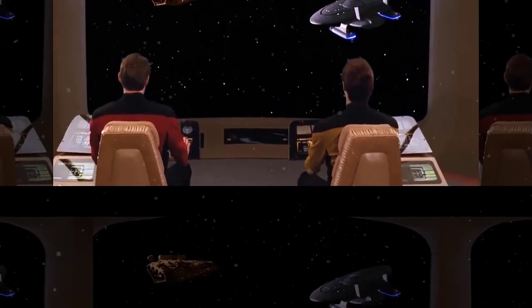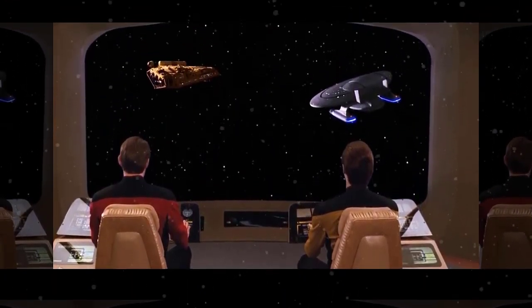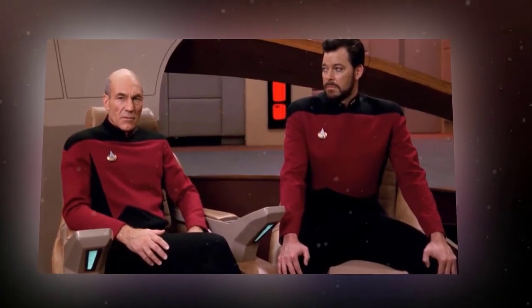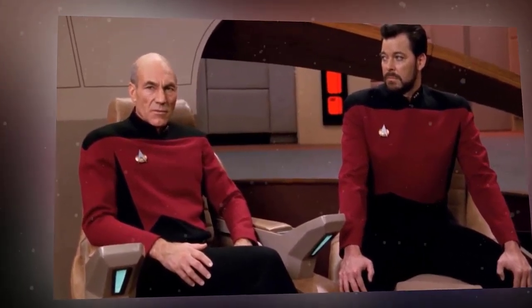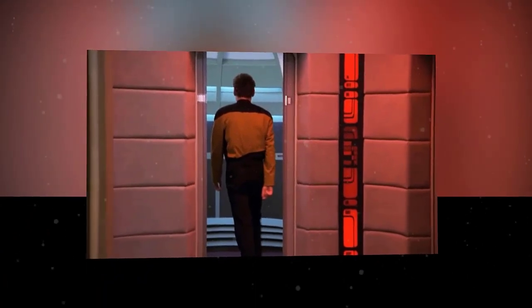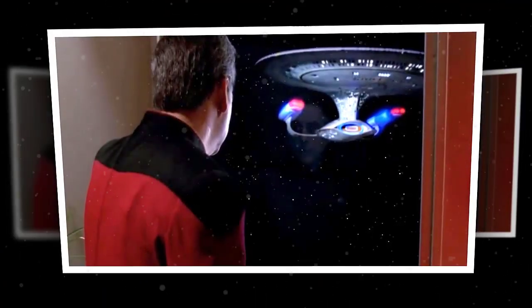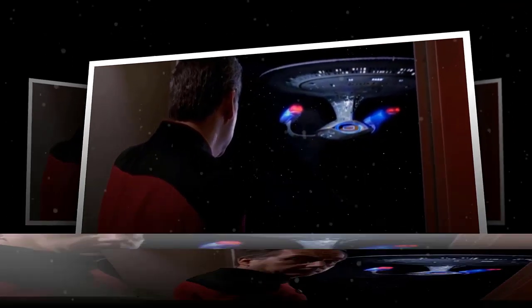The Nebula Class also has a distinctive feature that sets it apart from other starships: a large pylon on top of the saucer section that supports a triangular mission pod. The mission pod can be swapped out with different modules depending on the needs of the mission. There are four known types of pods: a sensor pod that enhances the ship's scanning capabilities, a weapons pod that adds more phaser emitters and torpedo launchers, a hybrid pod that combines both sensors and weapons, and a warp pod that adds an extra warp engine for increased speed and power.